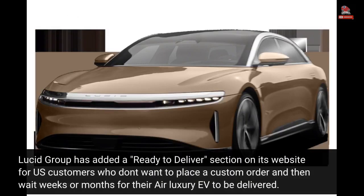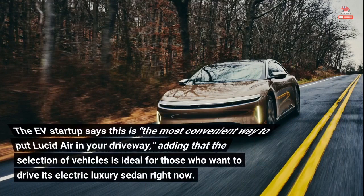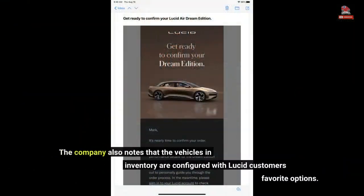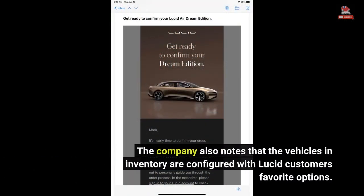Lucid Group has added a ready-to-deliver section on its website for U.S. customers who don't want to place a custom order and then wait weeks or months for their Air luxury EV to be delivered. The EV startup says this is the most convenient way to put Lucid Air in your driveway, adding that the selection of vehicles is ideal for those who want to drive its electric luxury sedan right now. The company also notes that the vehicles in inventory are configured with Lucid customers' favorite options.